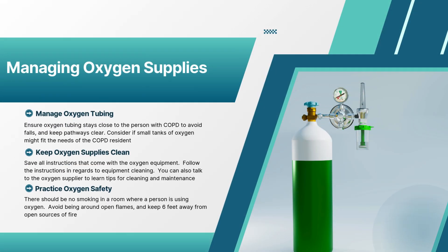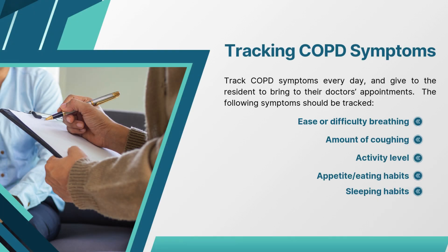Residents may need assistance managing their oxygen supplies. Ensure oxygen tubing stays close to the resident to avoid falls and keep pathways clear. Consider if smaller tanks of oxygen might better fit the needs of the resident. Save all instructions that come with the oxygen equipment and follow the instructions regarding equipment cleaning. You can also talk to the oxygen supplier to learn tips for cleaning and maintenance. There should be no smoking in a room where a person is using oxygen. Residents using oxygen should avoid being around open flames and keep six feet away from open sources of fire. Lastly, track COPD symptoms every day and give to the resident to bring to their doctor's appointments.